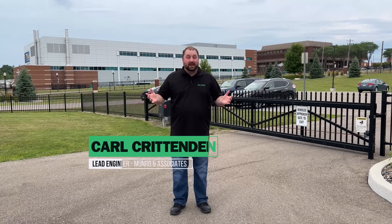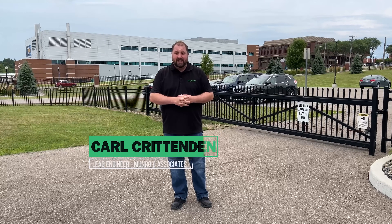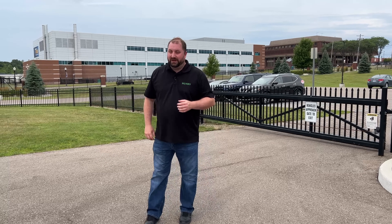Welcome back to Monroe Live. We are not in the office today. We are at Kettering University at Kettering's GM Vehicle Mobility Research Center, and we will be looking at this Nimbus vehicle before us.